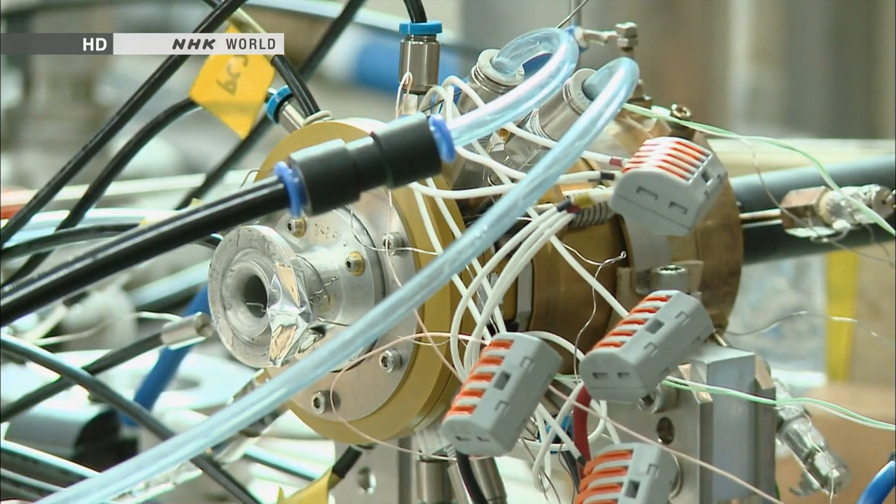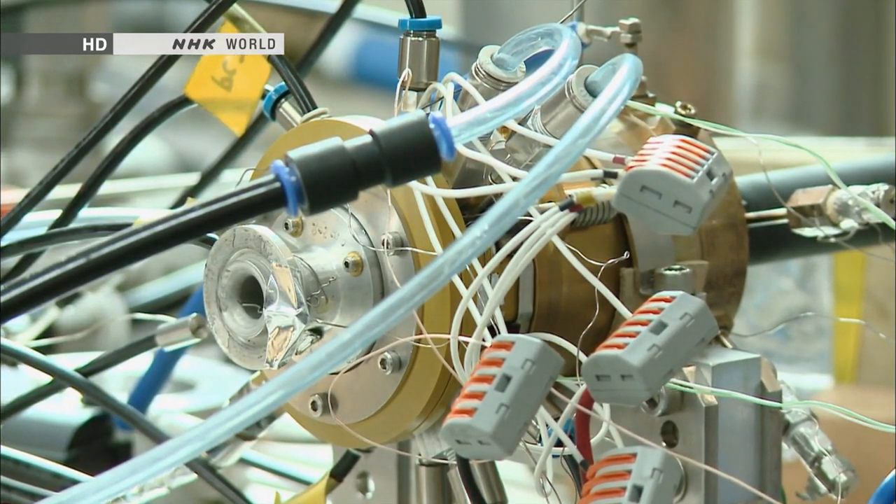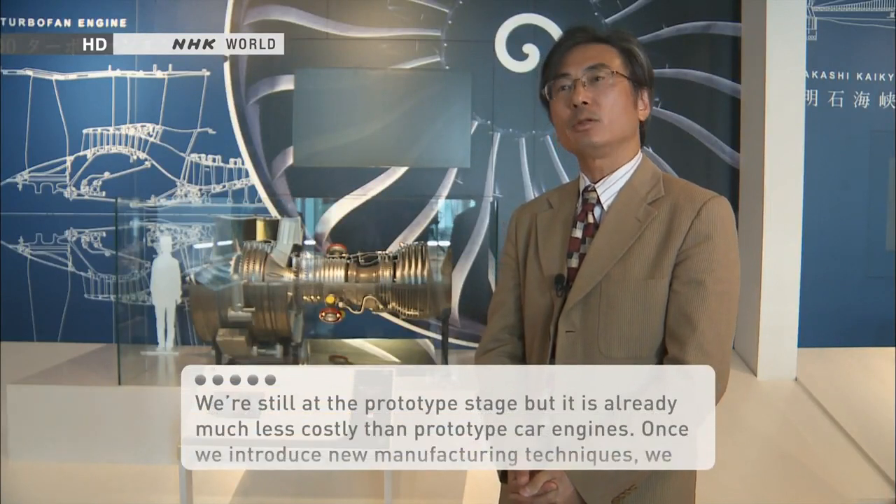The company hopes to have models ready for actual use in two years. We've still only created a prototype, so we've spent a lot of money.